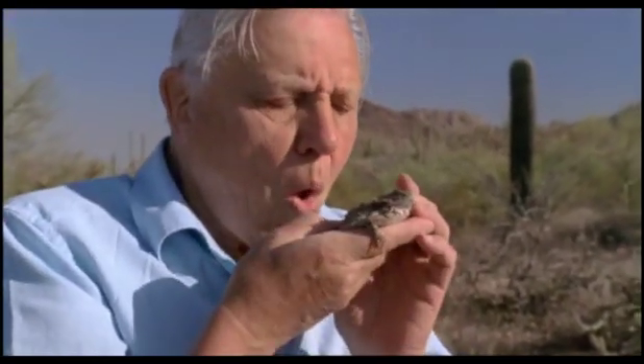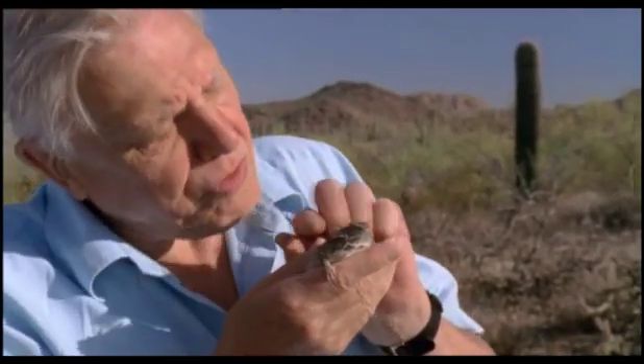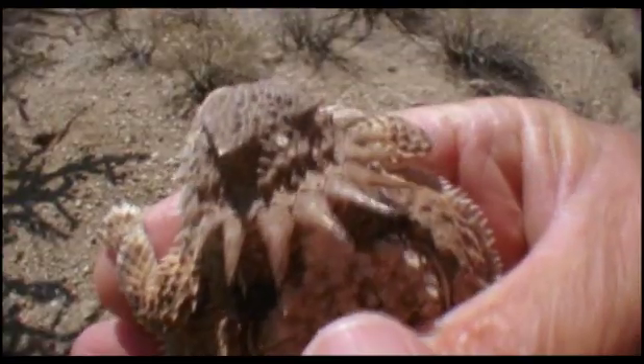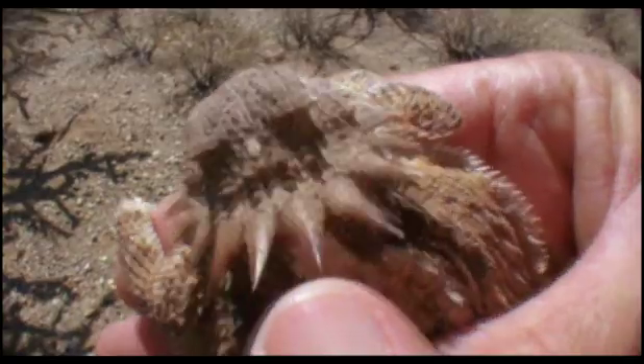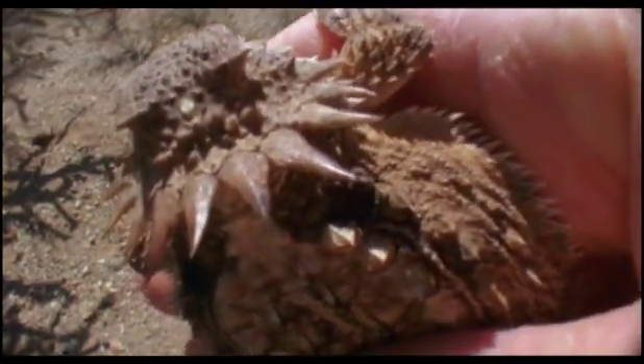This is a horned lizard — and very beautiful too. This particular species is called the regal horned lizard because it has this splendid crown of spikes at the back of his neck. When he's hidden, they break up the outline of his head, and so you hardly see him at all.